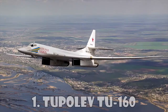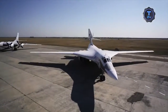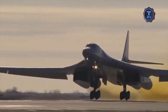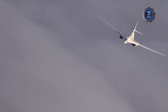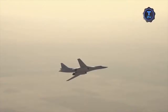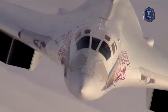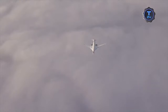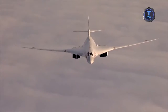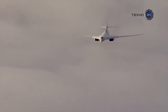Tupolev Tu-160. The Tu-160 is a supersonic heavy strategic bomber designed by the Tupolev Design Bureau in the Soviet Union. It is the largest and heaviest combat aircraft, the fastest bomber now in use, and the largest and heaviest variable-sweep wing airplane ever flown. The Tu-160 was the last strategic bomber designed for the Soviet Union, and has a range of 12,300 km. It was the second Soviet bomber after the Tu-95 that could reach the United States without in-flight refueling.